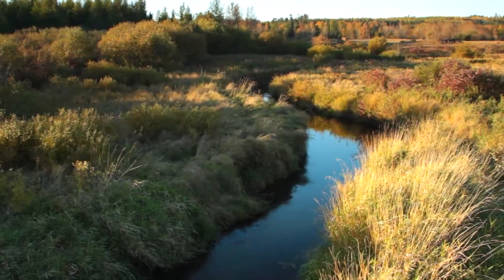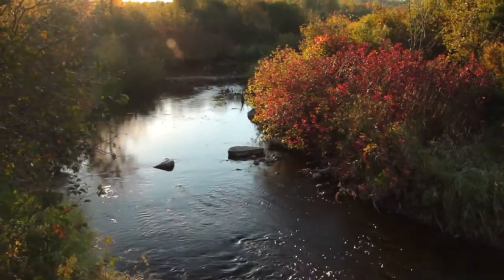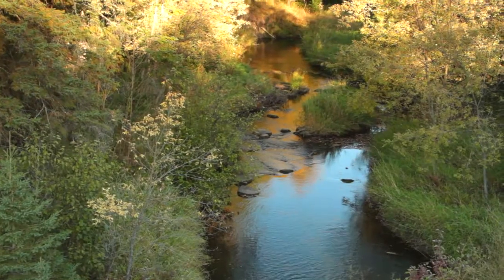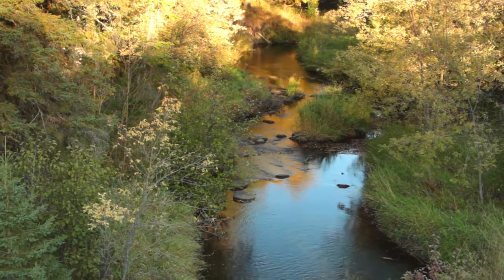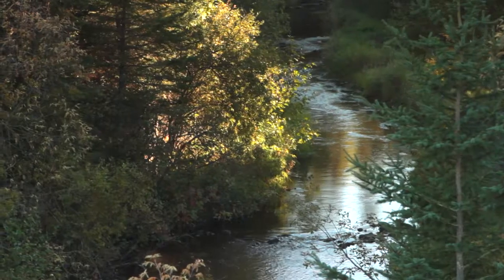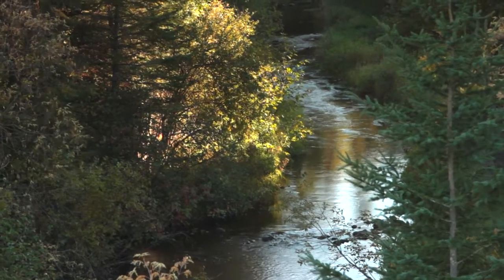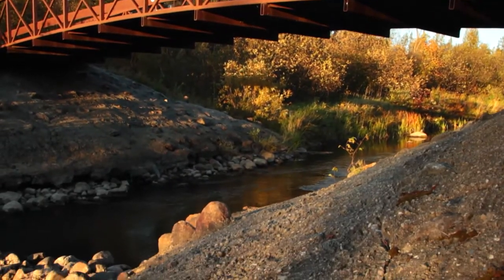The most exciting stretch, I think, is from Vecans Dam down to County Road 2. On the canoe route map it shows rapids through that section, and the rapids can be challenging or they can be fun, depending on how fast the water is moving.